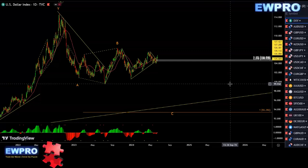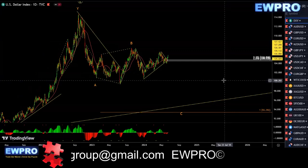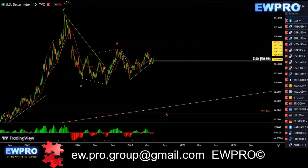Welcome all to the weekly outlook. Bernie here from Elliott Wave Pro, getting straight into the weekly outlook, looking at the DXY on the daily.